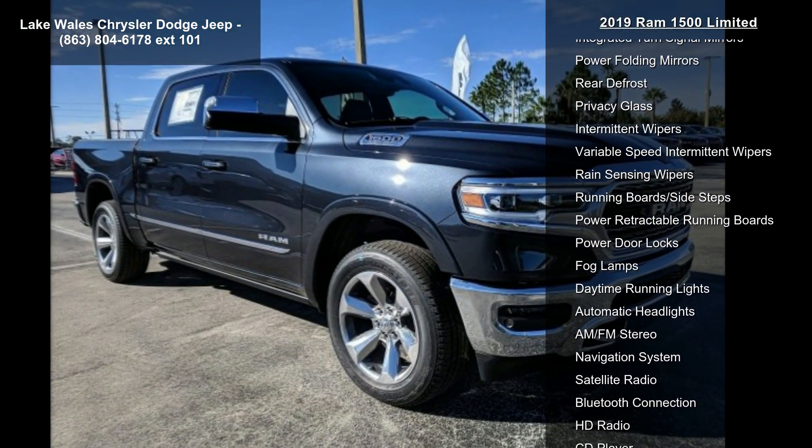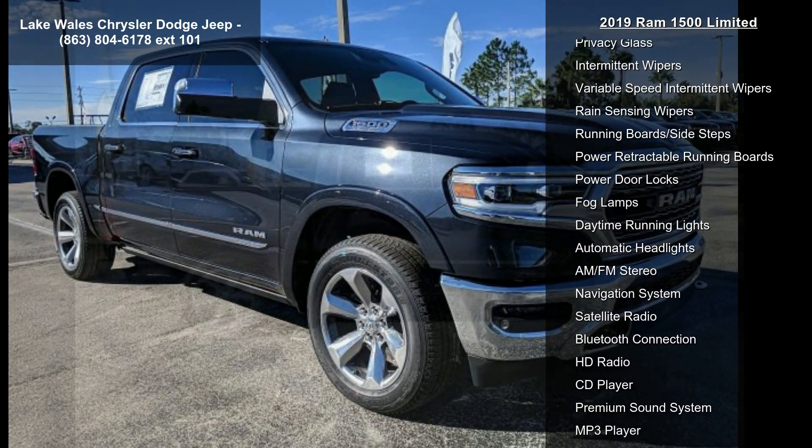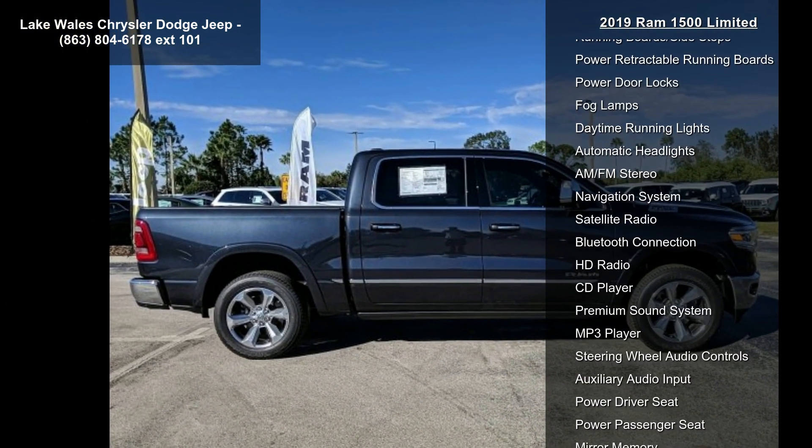Quick Order Package 25M Limited included. Engine: 5.7L V8 Hemi MDS VVT. Transmission: 8-Speed Automatic.